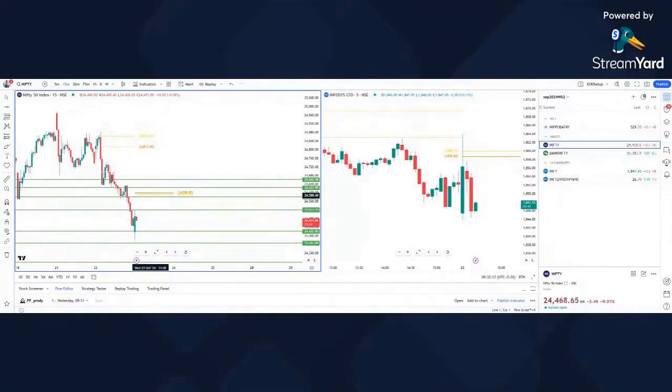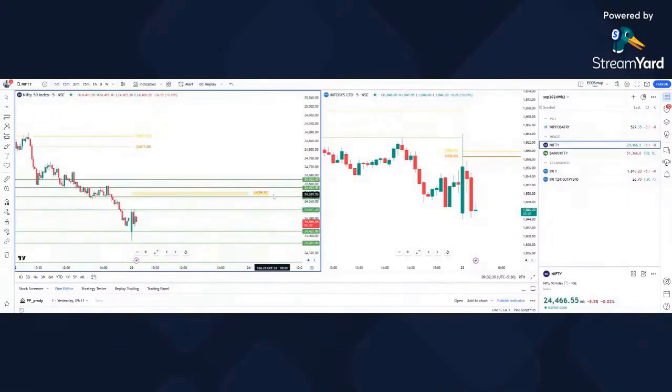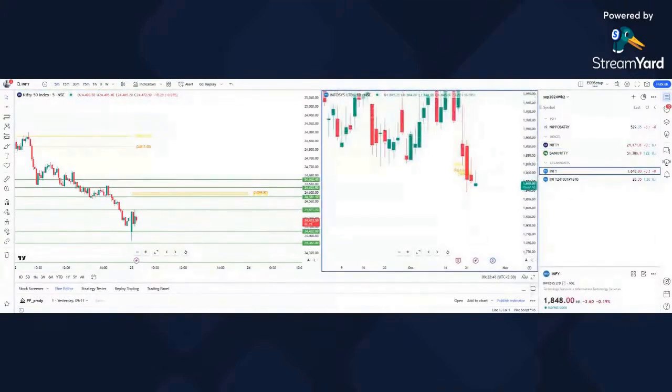The market is heavily oversold — does that guarantee a rally? No, it doesn't. It has hit our resistance here, so the ideal place to short is around 24,581 if it comes there. That's why I'm a little bit hesitant to go short here, as it's in a super cell phase.